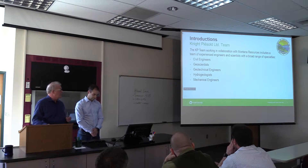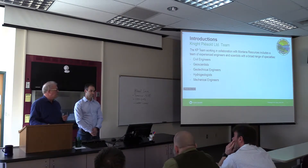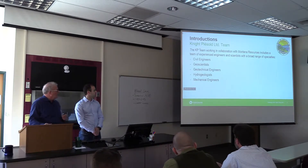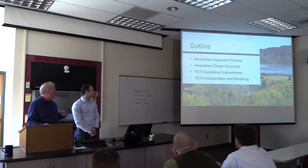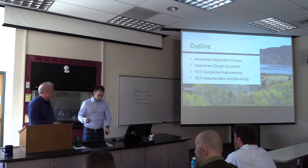Dan has been working together with me for almost 15 years now. He is the specialist geotechnical engineer for the project — really the geotechnical manager and engineering manager of all the technical aspects, driving through our various initiatives. Both of us work closely with Montana Resources, Mark and his team, to continuously improve the facility. Dan and I are supported by a whole Knight Piésold team including civil engineers, geoscientists, geotechnical engineers, hydrogeologists, and mechanical engineers.